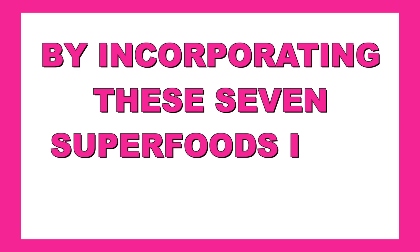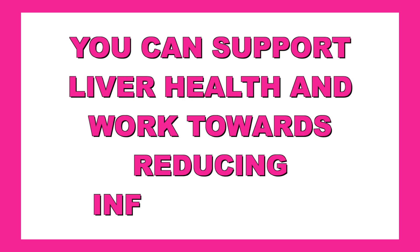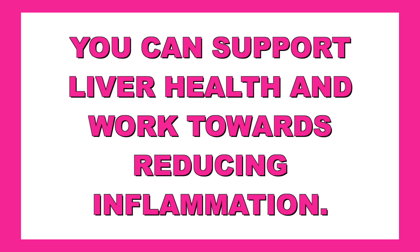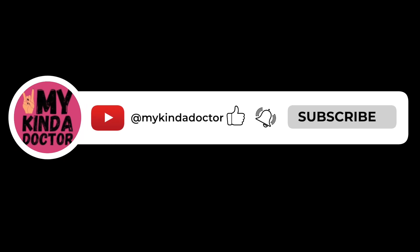By incorporating these seven superfoods into your daily meals, you can support liver health and work towards reducing inflammation. Question of the day: what's one food you thought helped your liver, but now you're not so sure? Comment below — I want to hear all about it. Like and subscribe if you enjoyed this video. Until next time, everyone.